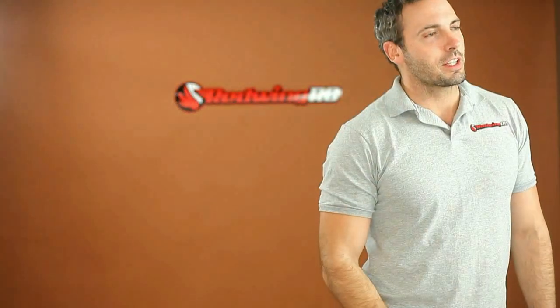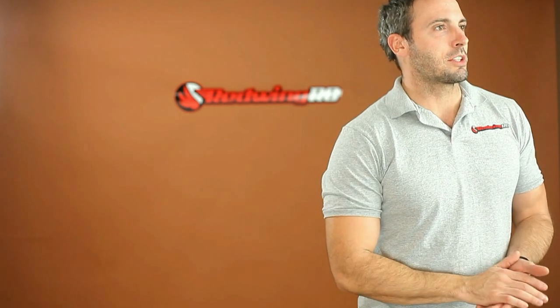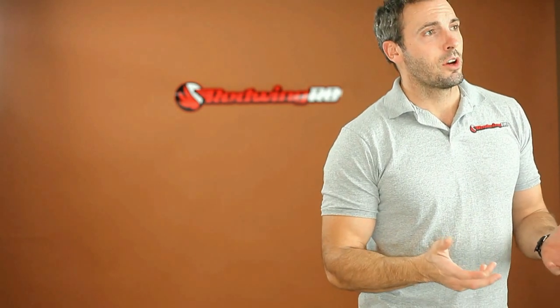Hey guys, Tim here. If you've seen some of our videos, no doubt you already know who I am. But today I want to talk about a question we get asked a lot, and that is: what are the differences between your planes and company X?